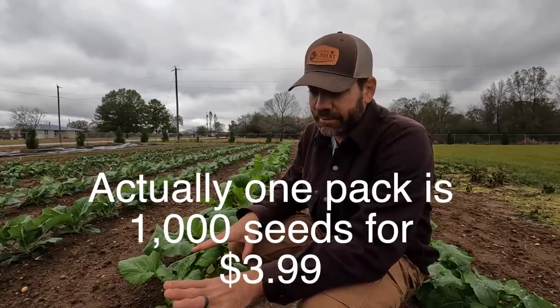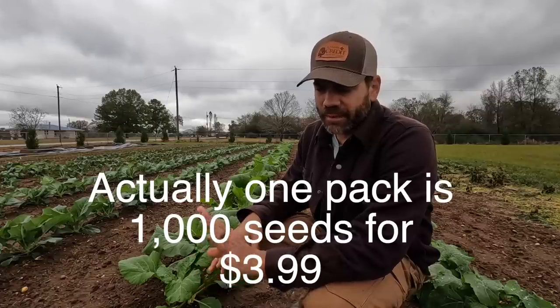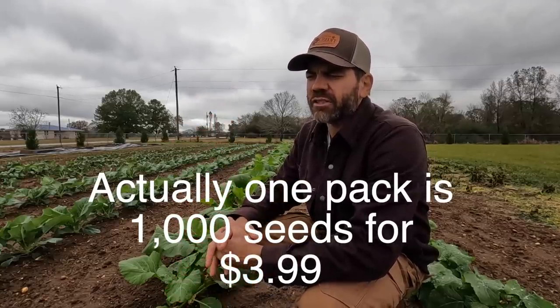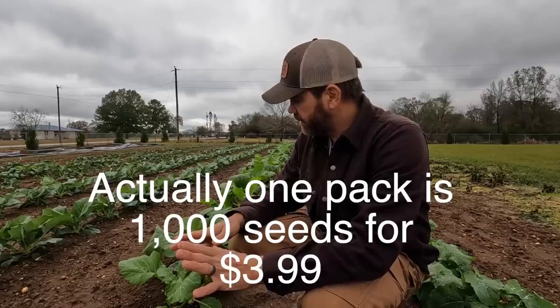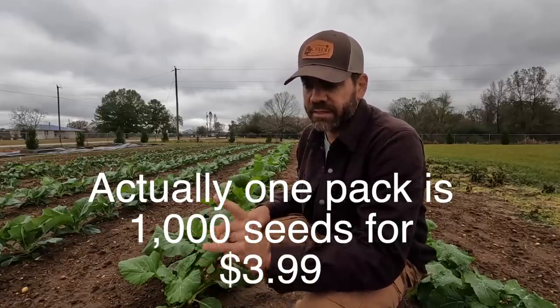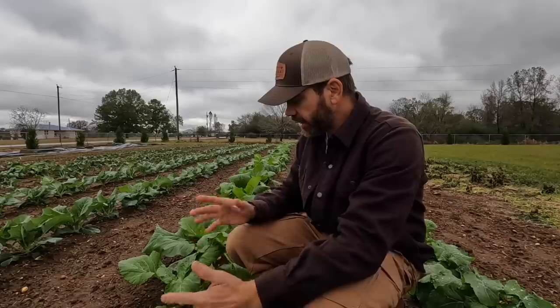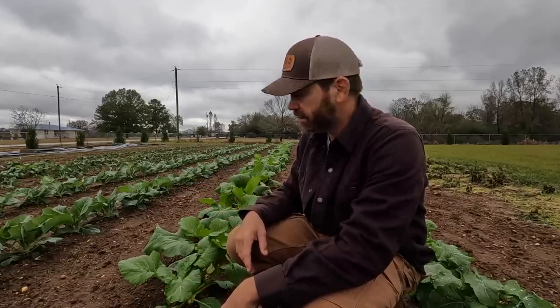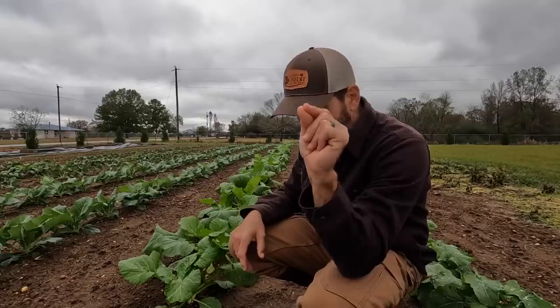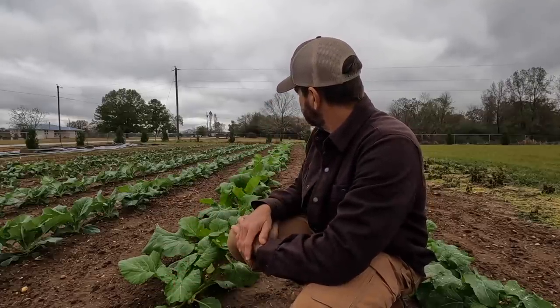If you bought a seed pack with 50 seeds for about $5 — and I'm almost positive there's more than 50 seeds in that pack, maybe 250 — look at how much food that would produce for your family. That is amazing. Gardening is amazing. It is an absolute miracle that that little tiny seed produces all of this.